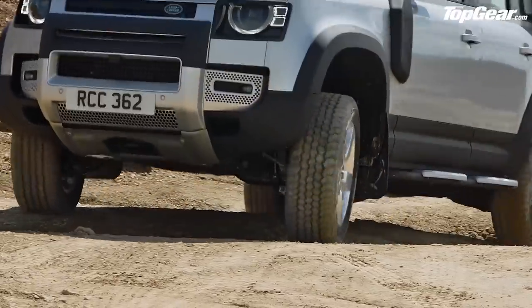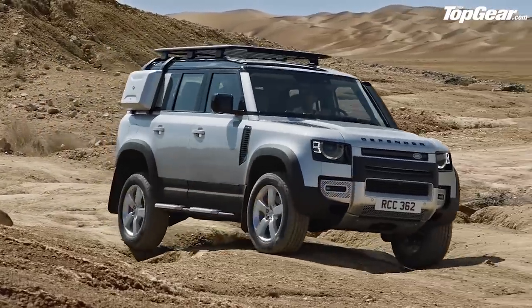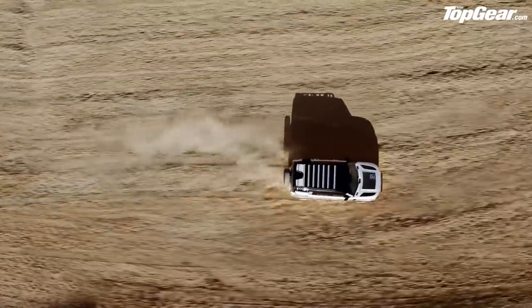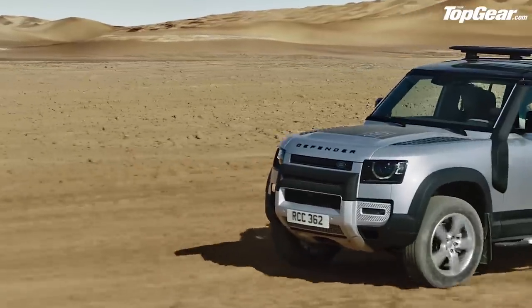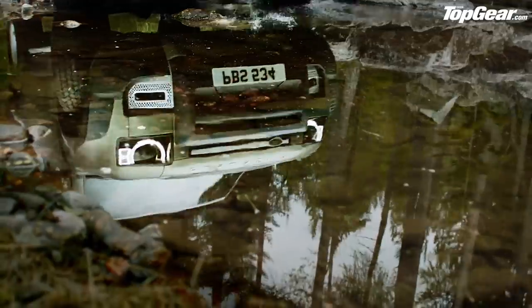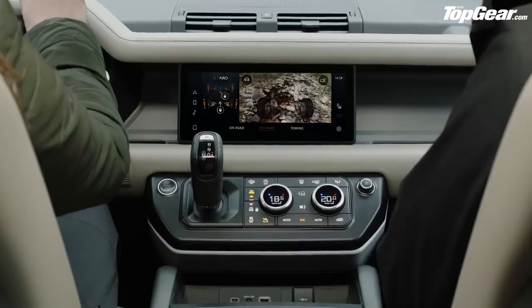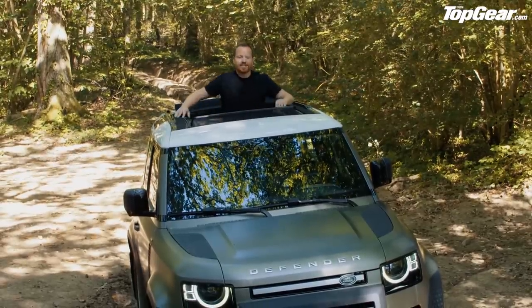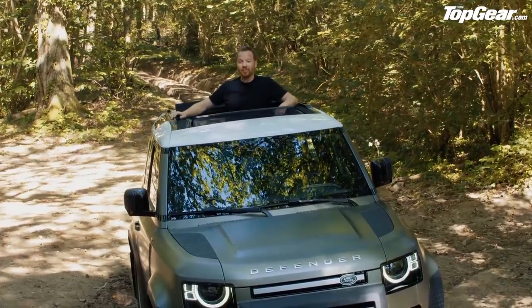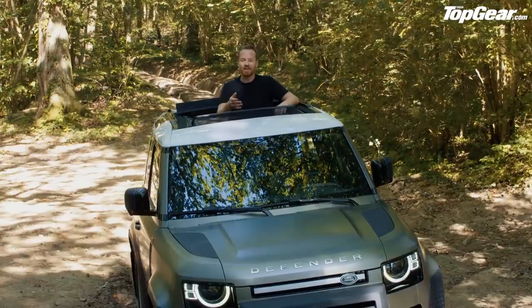Of course, it's insanely capable off-road. Variable-height, self-levelling air suspension is standard on 110s and optional on 90s. You can control the diffs, select a low-range mode for the gearbox, or just put it in Auto Terrain Response mode, let the computers take care of it, and watch the magic unfold on the central screen or the head-up display.